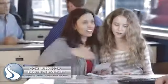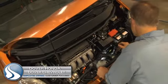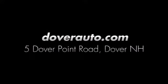Dover Honda and Dover Chevrolet are the trusted choice for new and used sales, parts, and service since 1970. We are conveniently located at 5 Dover Point Road in Dover, New Hampshire.